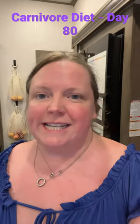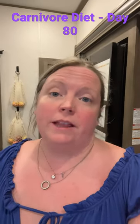Hey, this is Carnivore Diet Day 80, and this is going to be what I ate the whole day — breakfast and dinner.